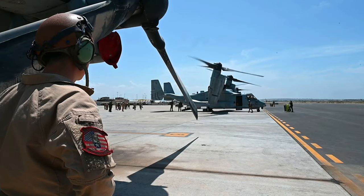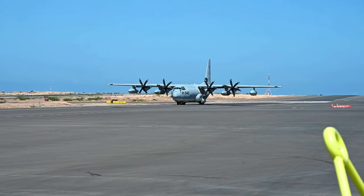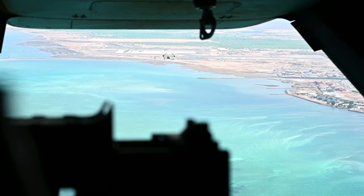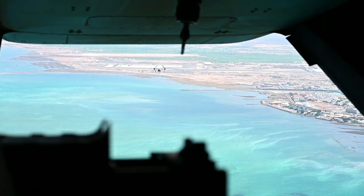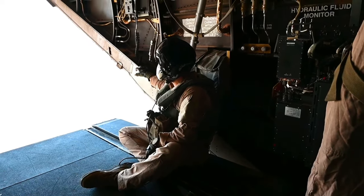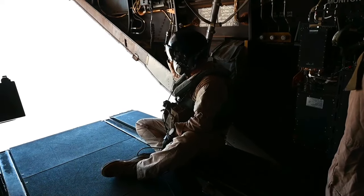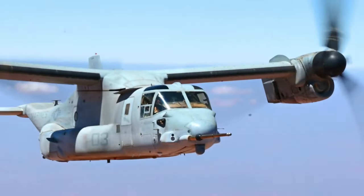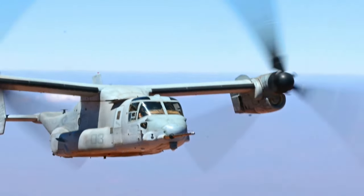I'm the commanding officer of VMM-266 Reinforced, better known out here as the Air Combat Element Crisis Response Africa. Our unit has both MV-22 Bravo aircraft as well as KC-130J Hercules aircraft. We provide that 24/7 alert capability for the combatant commander in support of Combined Joint Task Force Horn of Africa, to respond to a crisis 24 hours a day at a moment's notice, in support of our embassies all over the continent of Africa.